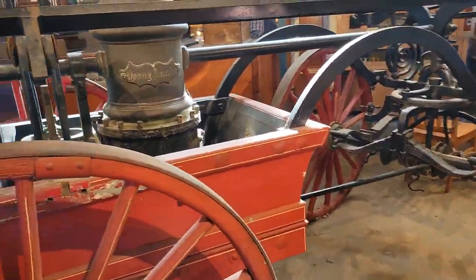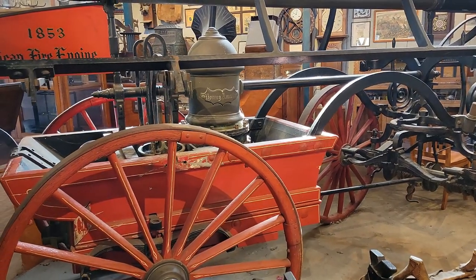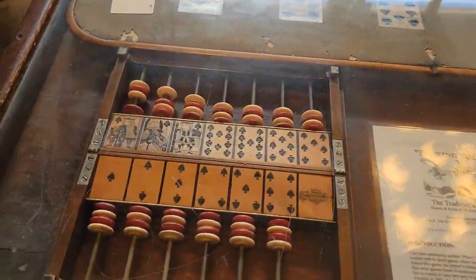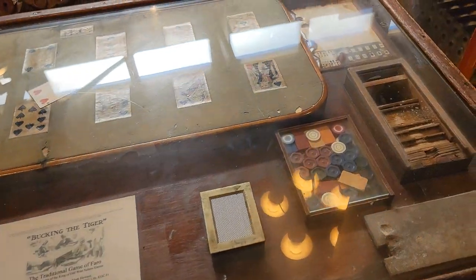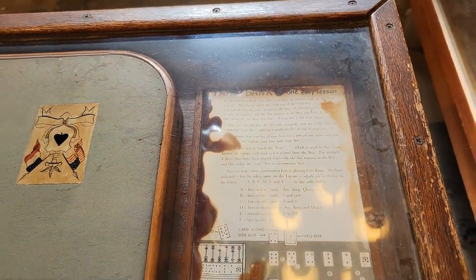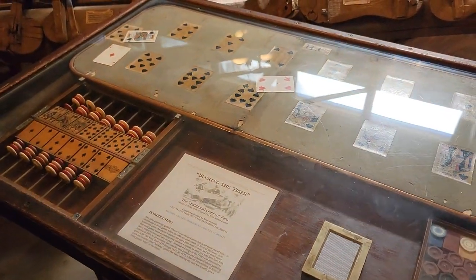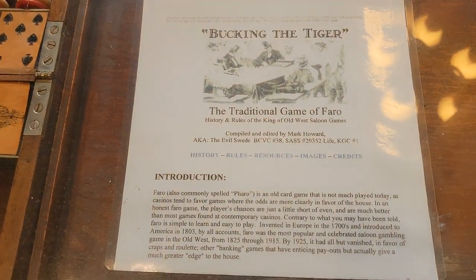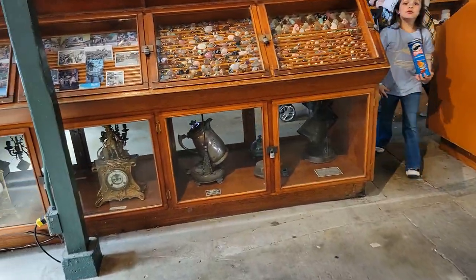That's a fire engine — wow, that's crazy. It's a little boiler. I guess that's how they would create pressure for their hoses. Not sure where they would store very much water. I doubt there were hydrants back then. Another gambling table — does anybody know what game this is? I'm sure it'll say right there. Let me know down in the comments what game this is, or what game this is set up for.